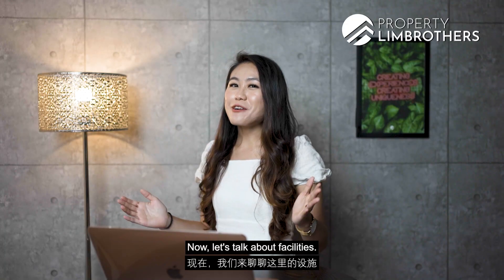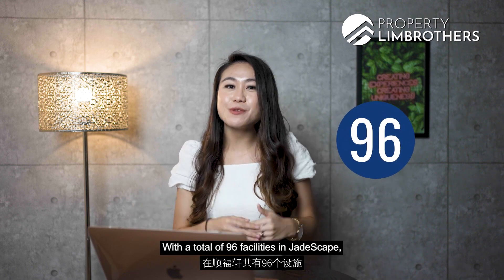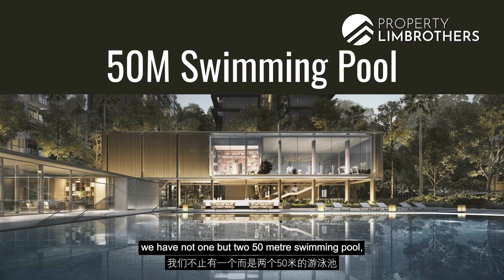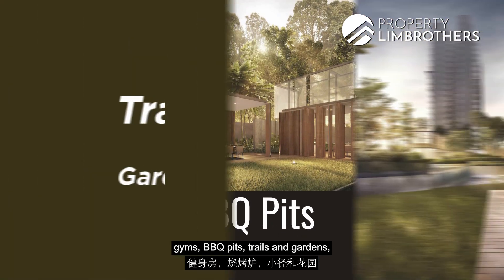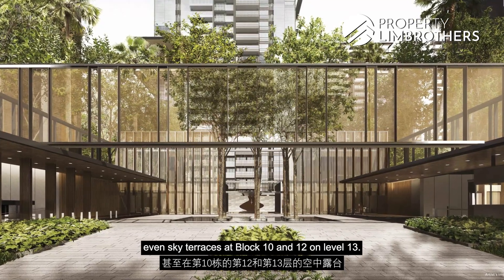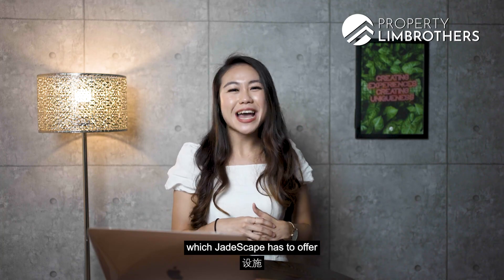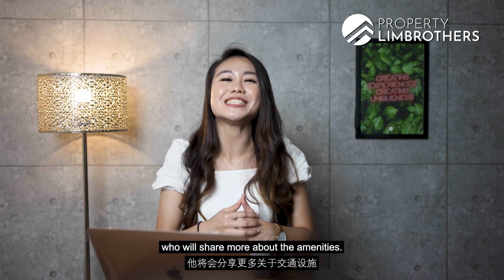Now let's talk about facilities. With a total of 96 facilities in Jadescape, you will definitely be spoilt for choice. Just to name a few, we have not one but two 50-metre swimming pools, gyms, barbecue pits, trails and gardens, water features spread across the development, and sky terraces at blocks 10 and 12 on level 13. There are so many more facilities which Jadescape has to offer.